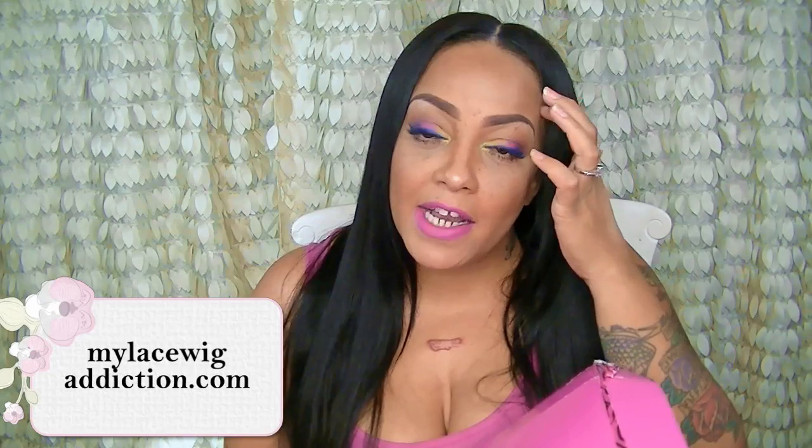But before I even show that, I want to show you this awesome package that I got in the mail, which is by My Lace Wig Addiction. I actually got it some weeks ago but was waiting on my closure to film this video. This is the packaging you'll receive, which comes in a beautiful pink box. Keep in mind that when purchasing hair from My Lace Wig Addiction, not all hair will come with these items — it depends on the actual package.